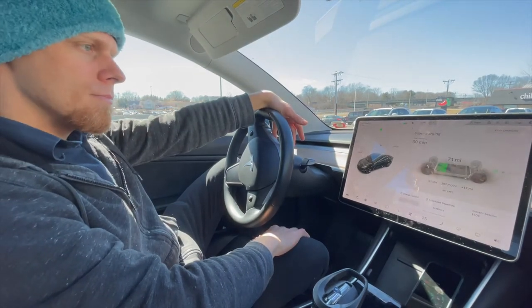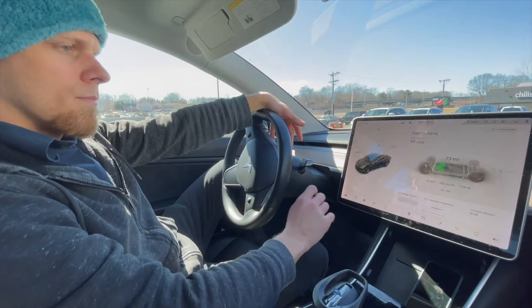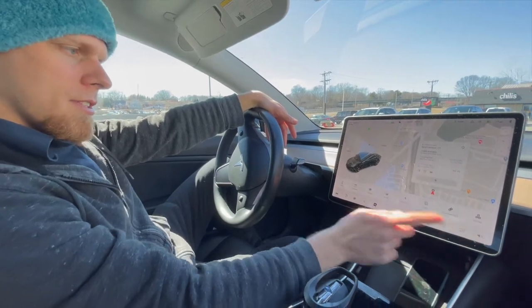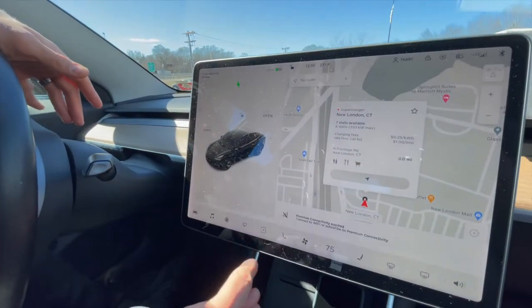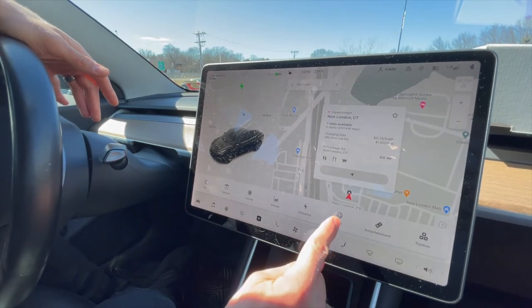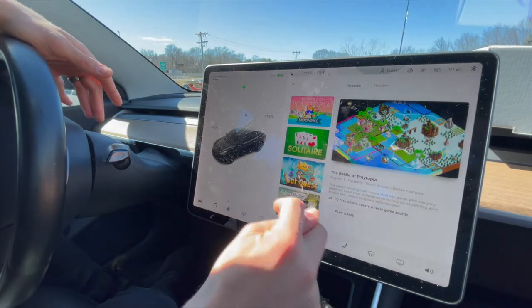So what do people normally do while they're charging? This used to be free. You open this little menu, and you can go to the internet, you can do entertainment, and you can play games.